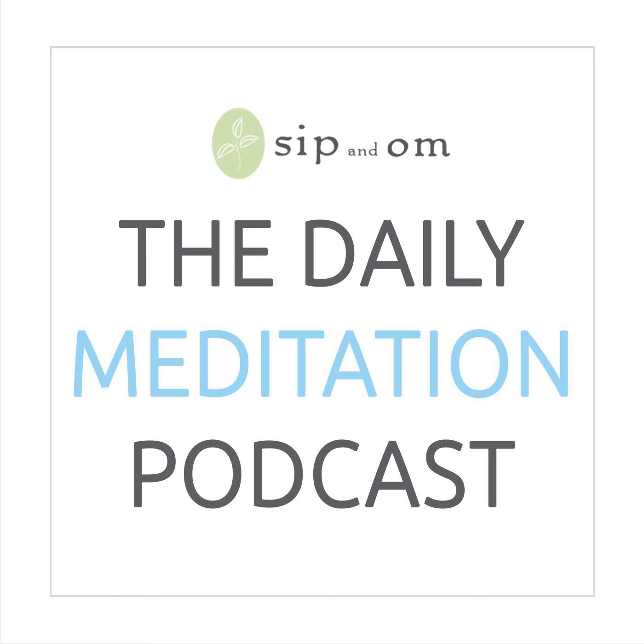Anytime you sit down to meditate and you're feeling a calm stillness, and then all of a sudden your thoughts begin to wander, begin to notice your breath and try this breathing technique. Also throughout your day, if you're finding it hard to focus — maybe you're distracted or feeling overwhelmed — you can do this breathing technique to help focus your thoughts. Breathing techniques are one of the most powerful techniques you can do to instantly calm your mind and body. You notice this immediately.